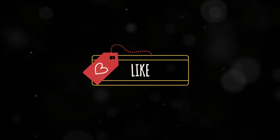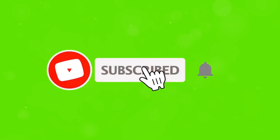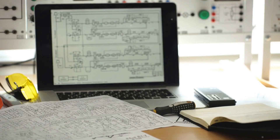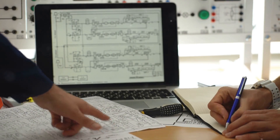If you enjoyed this video and want to learn more about the tech that powers the world, hit that like button and don't forget to subscribe. Drop a comment below if you have any questions, or if you'd like us to dive deeper into PLC programming or applications. Thanks for watching, and I'll see you in the next video.